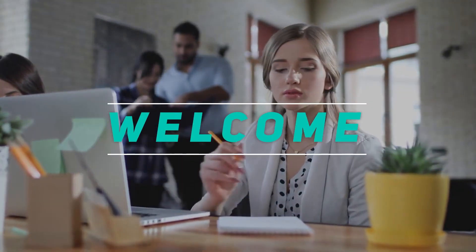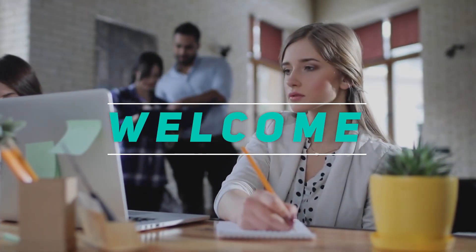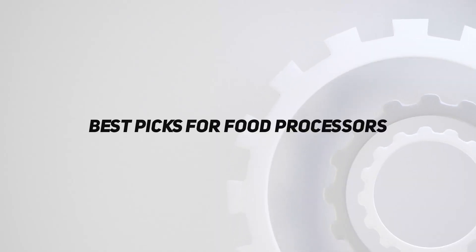Hey, welcome back to my channel. In this video, I'm gonna talk about the top 5 best picks for food processors.